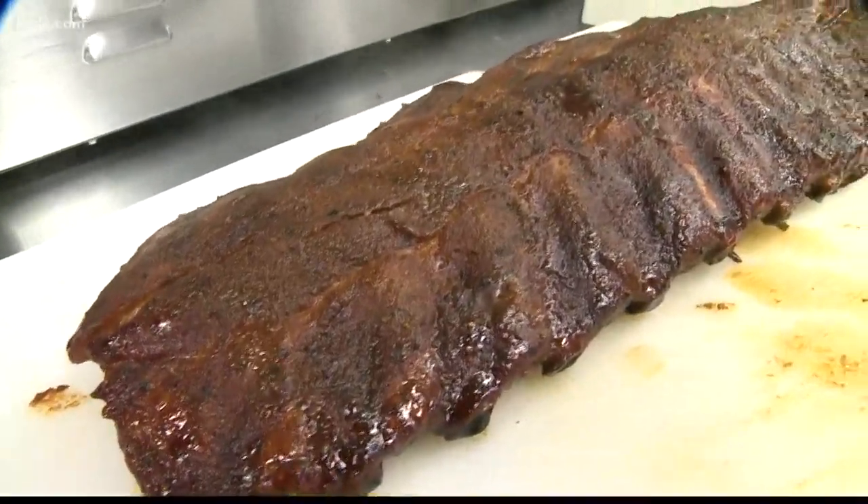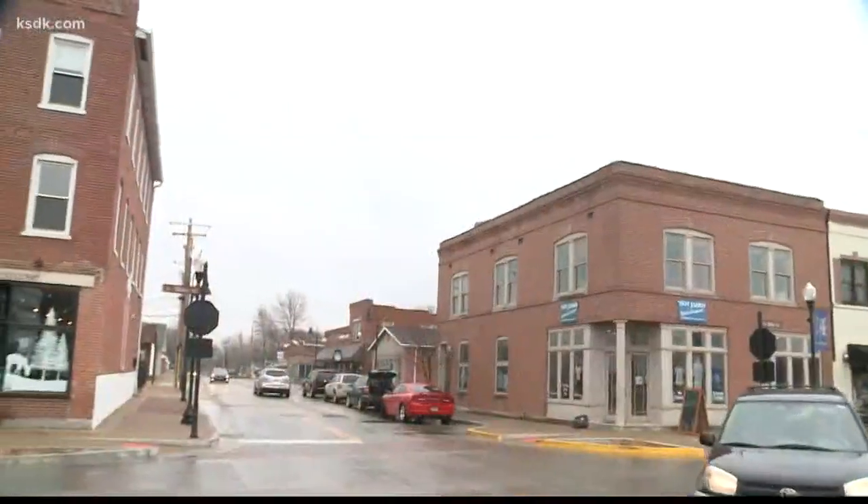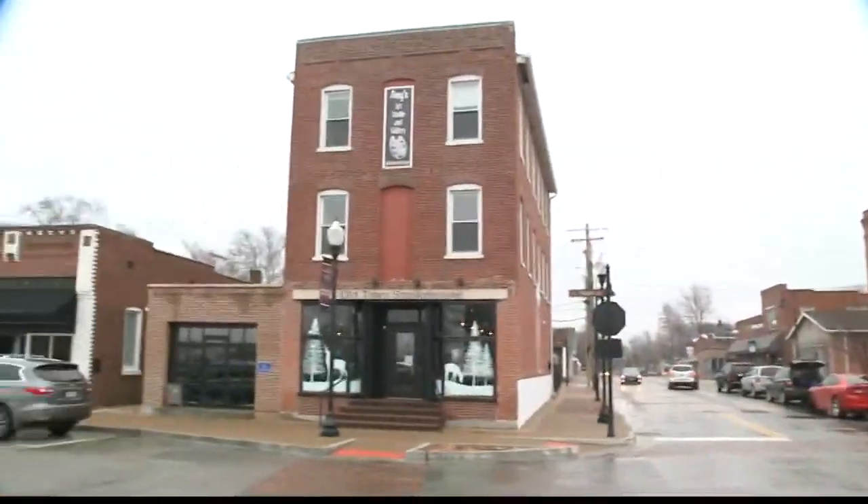That's our full slab of pork ribs. They're big and meaty, juicy, fall off the bone. We're at Old Town Smokehouse in downtown Wentzville, Missouri. It's a small, local mom-and-pop barbecue place. All of our meats are smoked.